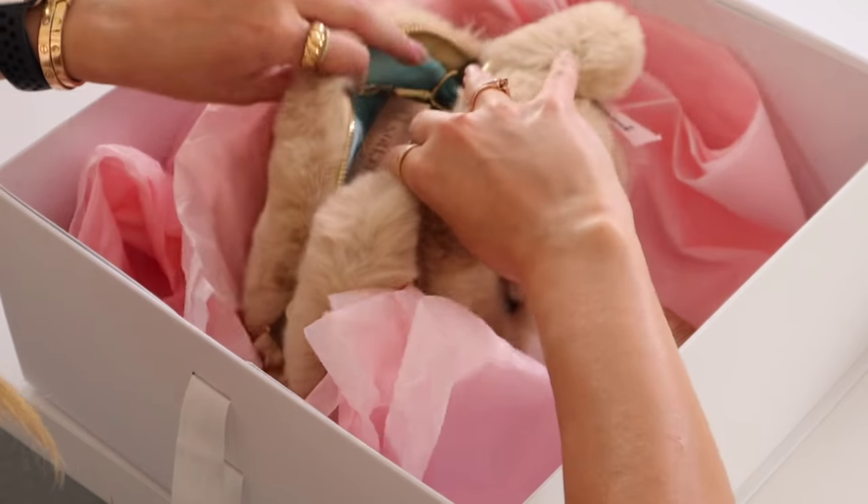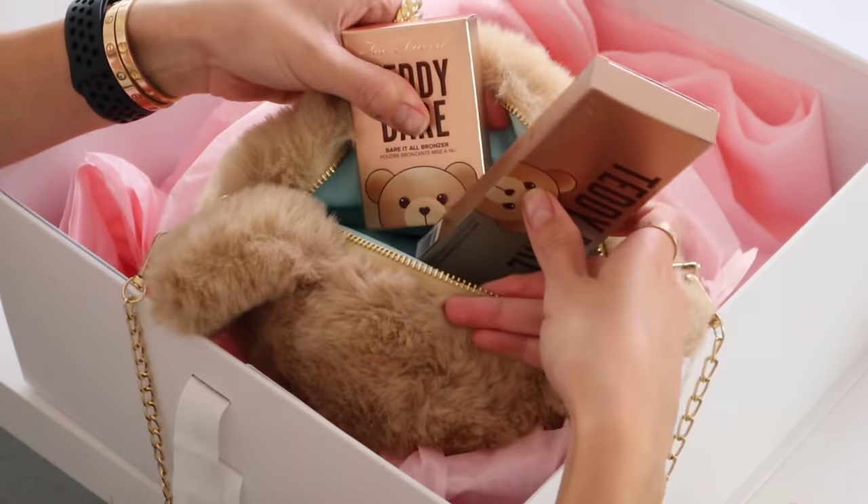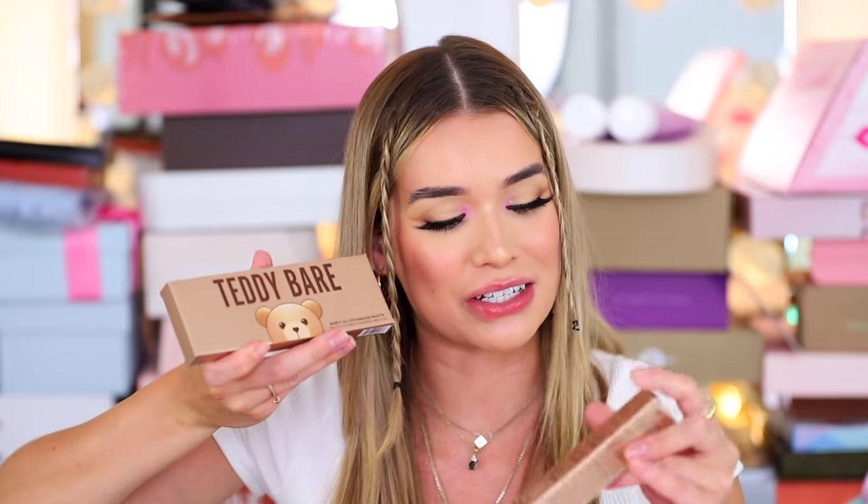First, we have a few boxes from Too Faced. Oh my God, I got a whole teddy bear bag — it's bigger than my head! There's makeup in it. Who doesn't want a teddy bear head stuffed with makeup? I'm living the dream. Too Faced, we're starting off strong. They always make the cutest collections.